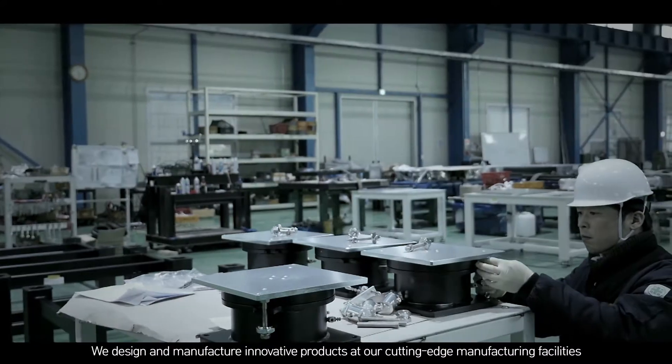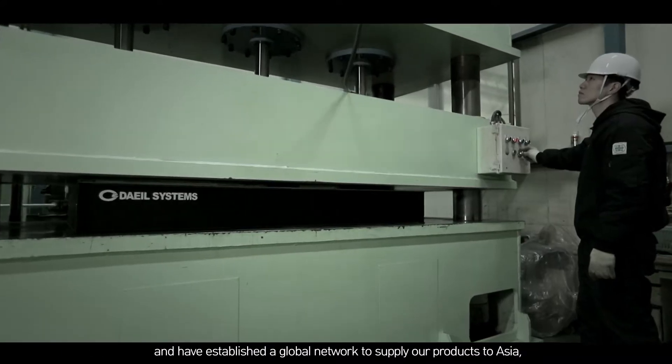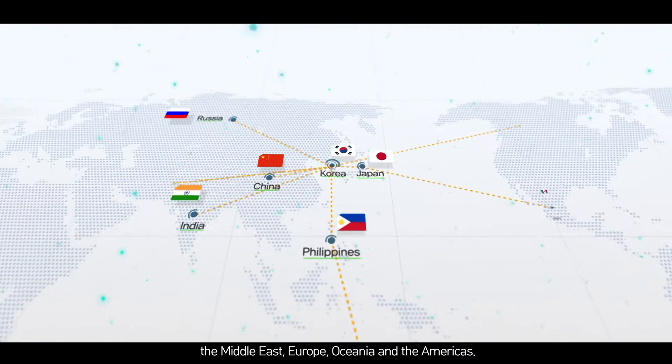We design and manufacture innovative products at our cutting-edge manufacturing facilities and have established a global network to supply our products to Asia, the Middle East, Europe, Oceania, and the Americas.